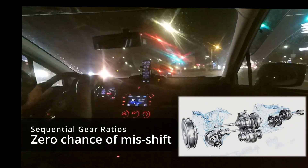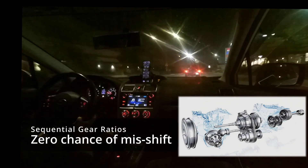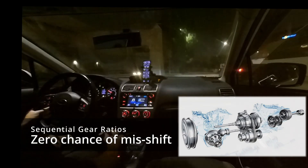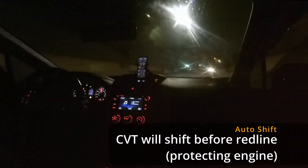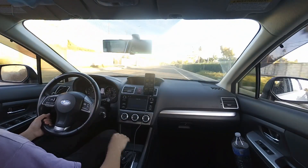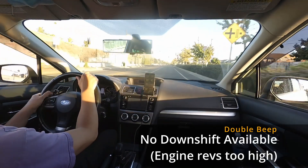CVT safety features: the gear ratios are sequential, meaning you cannot jump from first to fourth or third to first — you have to go through them sequentially. If you rev the engine in first gear all the way to the top, it will automatically shift before redline to save your engine. The CVT will also let you know it doesn't want to shift into a lower gear ratio by beeping twice.